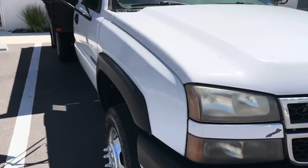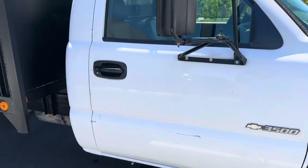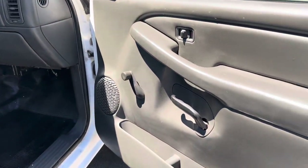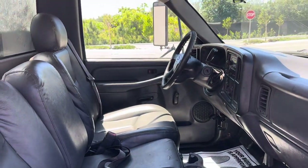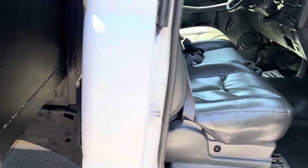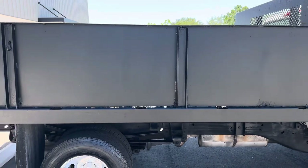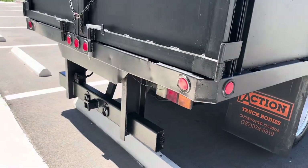It does have some minor scratches and dents. It's a work truck, manual windows, manual door locks. It does have a 12 by 8 flatbed, trailer hitch on the bottom.